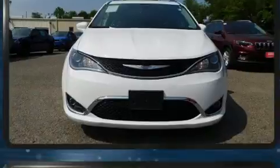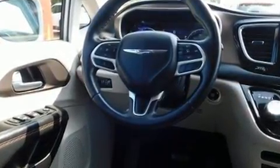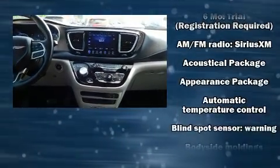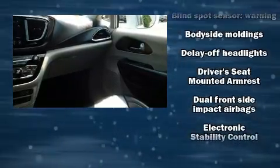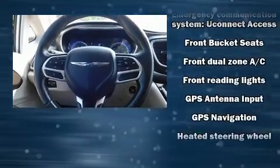Storage solutions are integrated throughout the interior, demonstrating thoughtful attention to detail. Rear LCD monitors provide entertainment that your passengers will appreciate no matter how far the drive. With side curtain airbags supplementing the rest of the safety network,